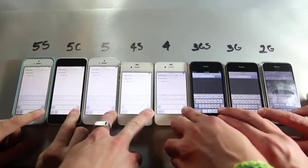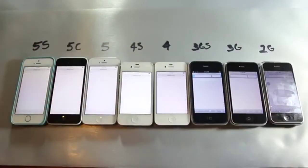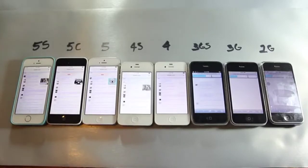So this is reddit.com launched on all devices at the same time. The 5s is king in this test as well as all others. Then comes the 5, then the 5c, then the 4s, then the 4, and so on.